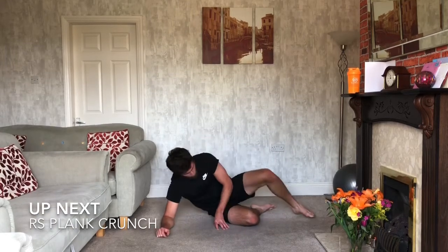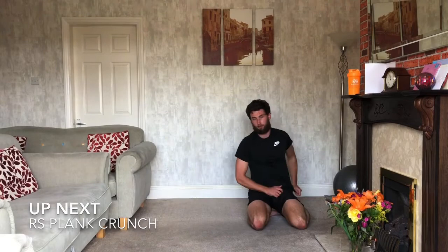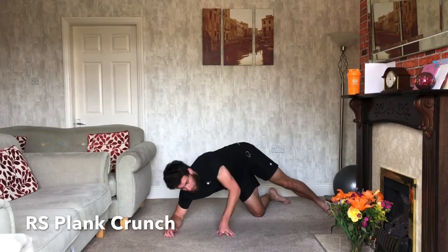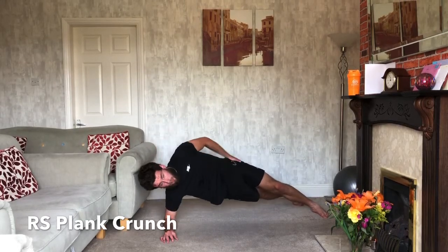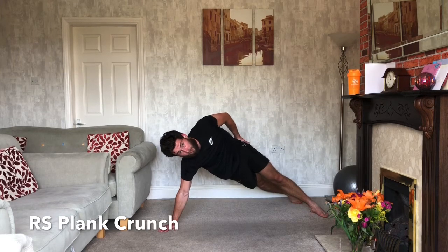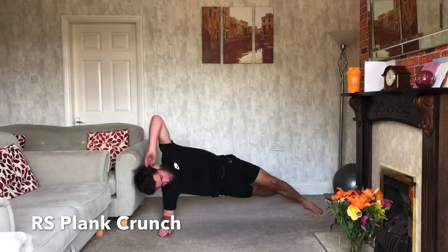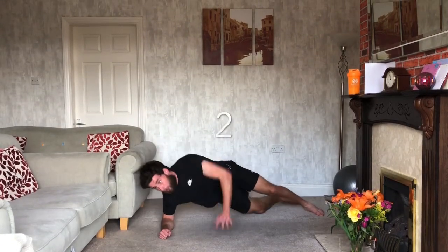Right side plank crunch next — back in position, opposite elbow to opposite knee, working the obliques. That back leg comes forward as we crunch in, keeping the hips up nice and high. If this one's too hard, you can either side plank on your elbow or come up onto your hand and hold a side plank. Ten seconds — keep working, keep pushing it. Three, two, one — relax.